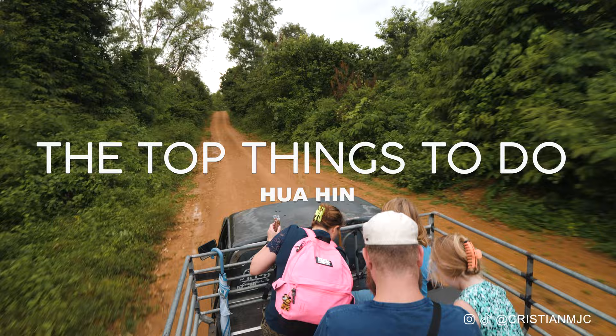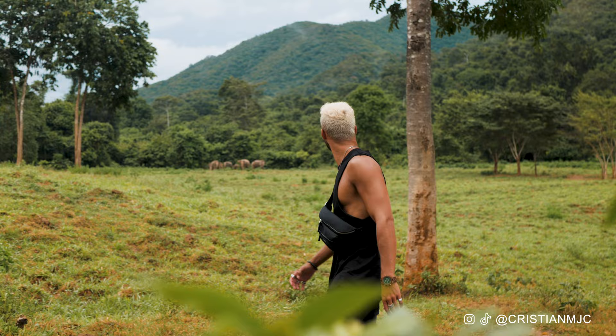In this video I want to share with you the top things to do in Hoi Hin and around in the surrounding areas.